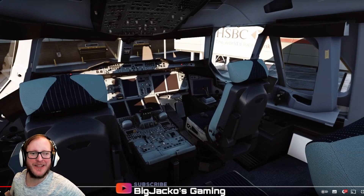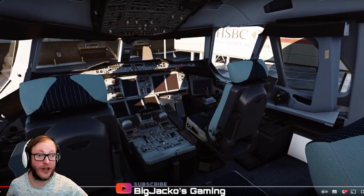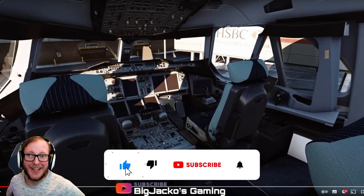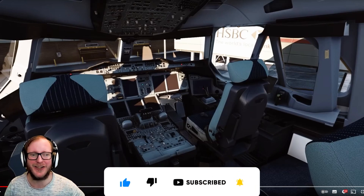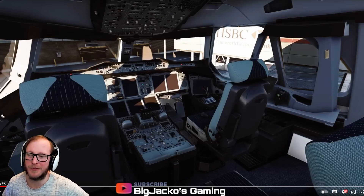Hey guys, welcome to another Big Jacko's gaming video. Today I'm going to be reacting to the A380 video that got released by FlyByWire. FlyByWire are developing the A380 and they've dropped a video a couple of days ago regarding the progress of the A380. I think there are a bit of interior shots, not sure if there's any exteriors. Let's watch the video, let's react to it. Let's see how good it is looking so far.